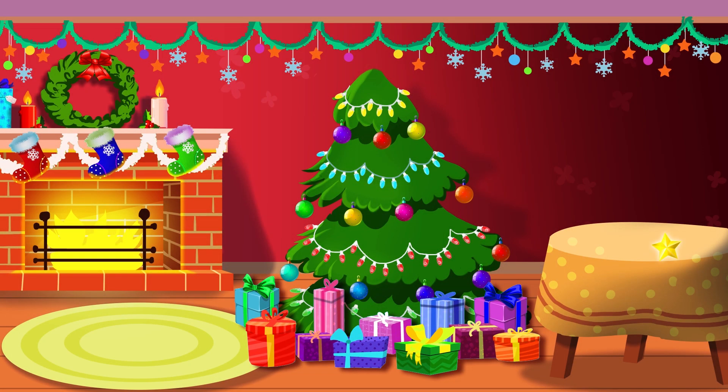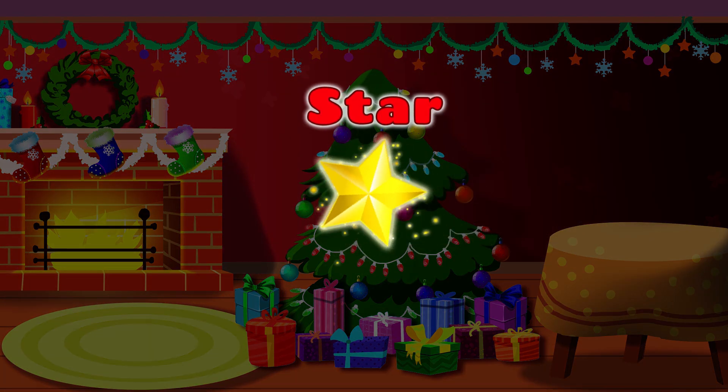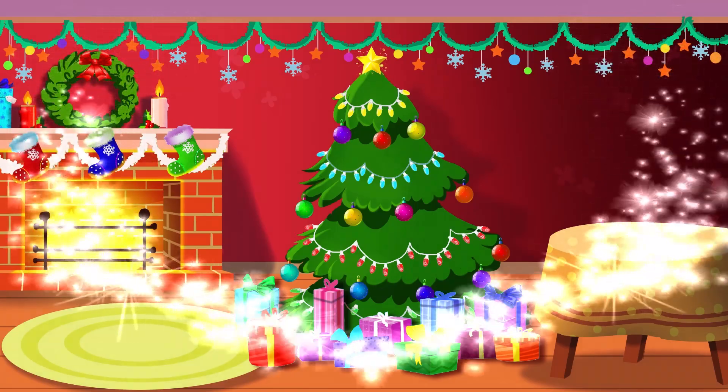Something's still missing! A star! Star! Let's put it right at the top! Wow!